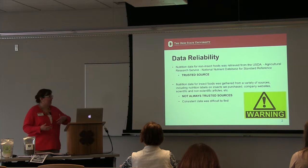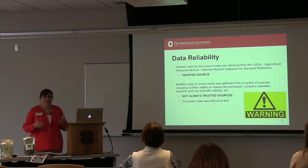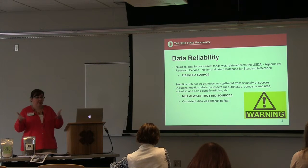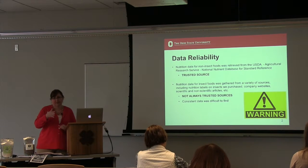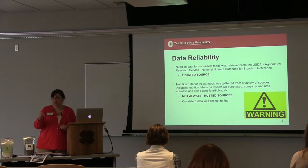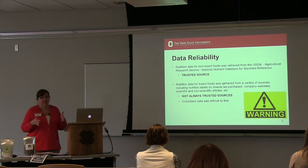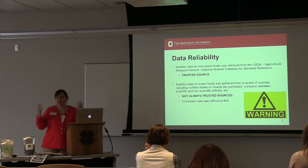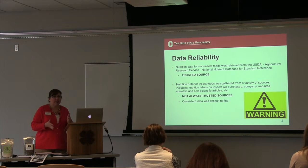That was one of my biggest challenges. I can easily find standard nutrition data for traditional meat and protein sources from the USDA Agricultural Research Service Nutrient Database — a trusted source I go to all the time as a registered dietitian. But when looking for the nutritional breakdown of insects, pretty much every different site I went to had different numbers for the same thing. So the numbers on your handout for cricket powder, cricket flour, roasted crickets, and mealworms may not be 100% accurate, but they were the best I could find across multiple sources that lined up pretty similarly.